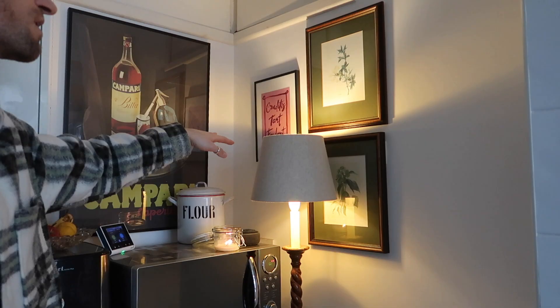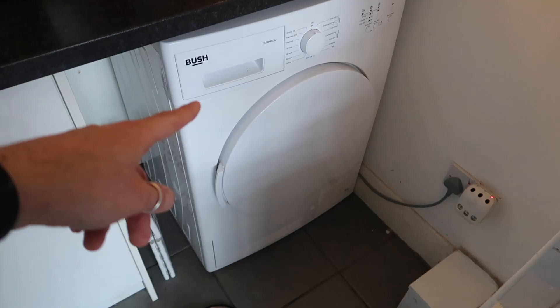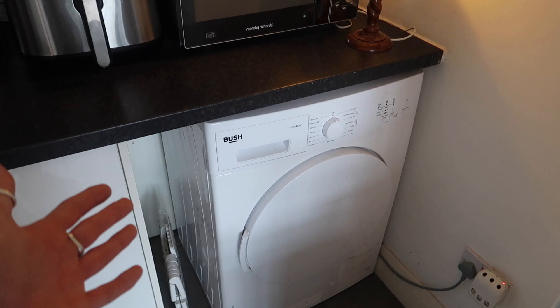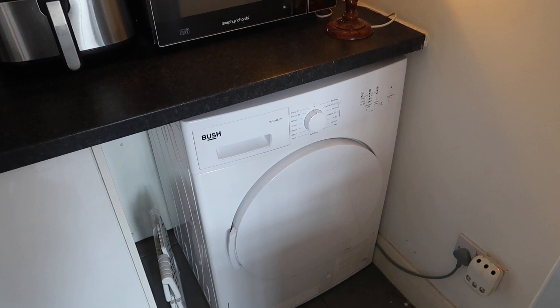And then two vintage prints behind of some honeysuckle and some ivy. We also have the tumble dryer here — this is just a really bog standard tumble dryer. This was an empty space when we moved in. We don't use it that often, but it's good for bed linens especially in winter when you can't air dry things. I'll leave that link down below — it was really affordable.